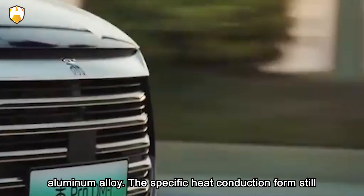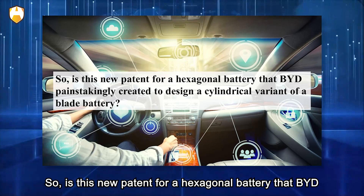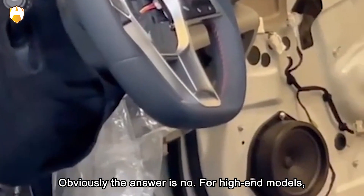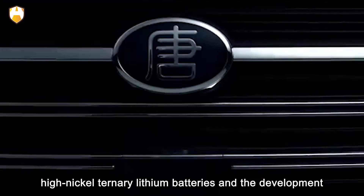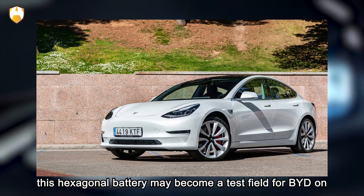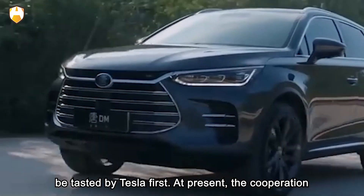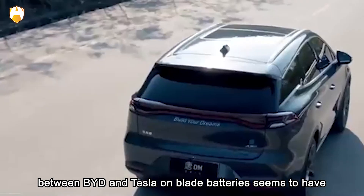Is this hexagonal battery patent simply a cylindrical variant of the blade battery? The answer is no. For high-end models, the market cannot ignore the energy advantages of high-nickel ternary lithium batteries and their development potential. From this point of view, the hexagonal battery may become a test field for BYD on the ternary lithium battery route — and if it continues, the fruits of this test field are expected to be tasted by Tesla first.